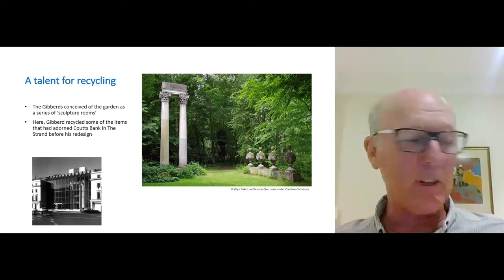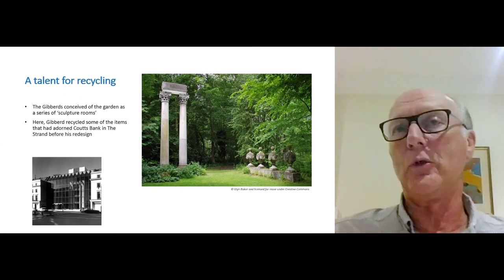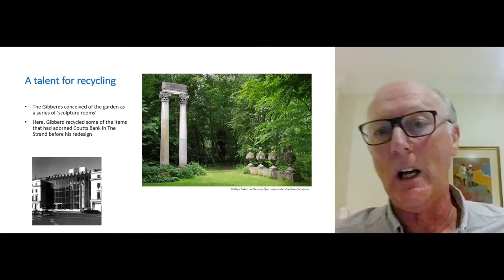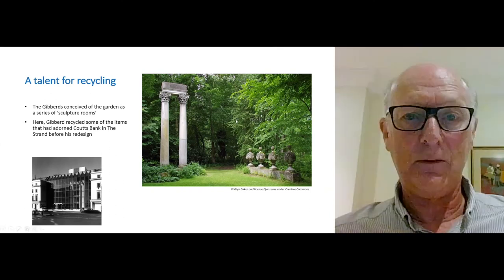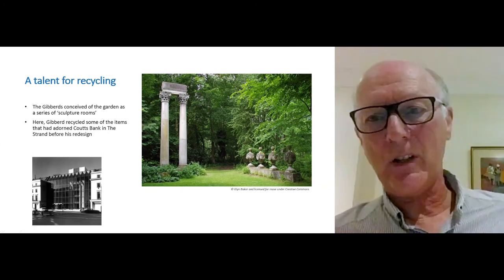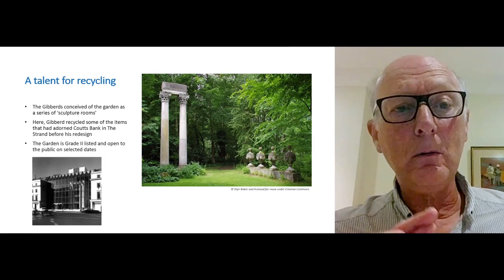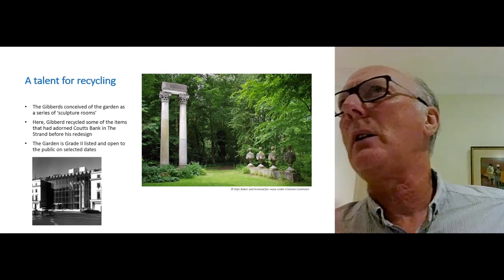It was defined by a good friend of his, Hugh Johnson — a wine writer, which seems a good idea for a friend. Johnson called the garden 'first and foremost entertainment.' If you want to go to a garden and be entertained, do choose the Gibbard Garden. It's one of the few listed 20th century gardens, and may well be the only post-war listed garden.